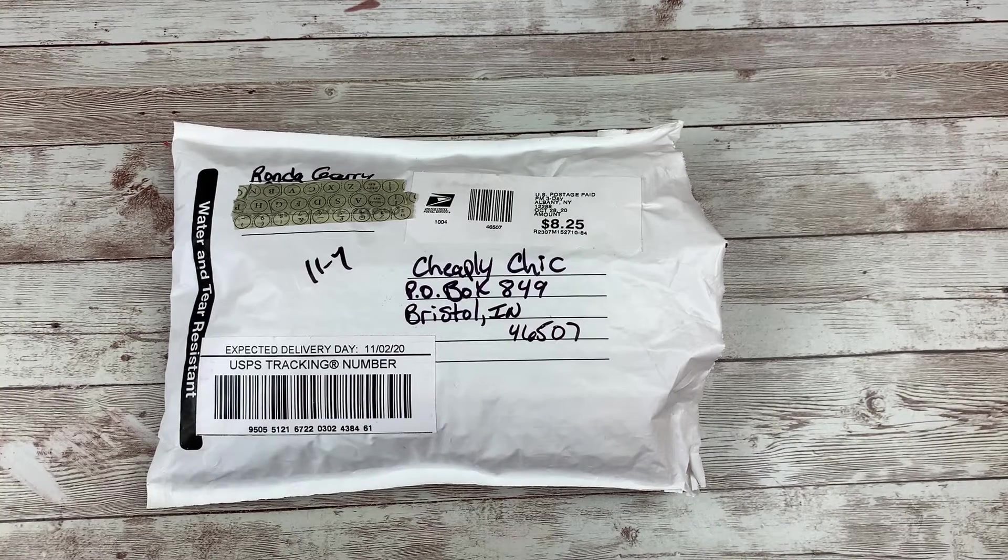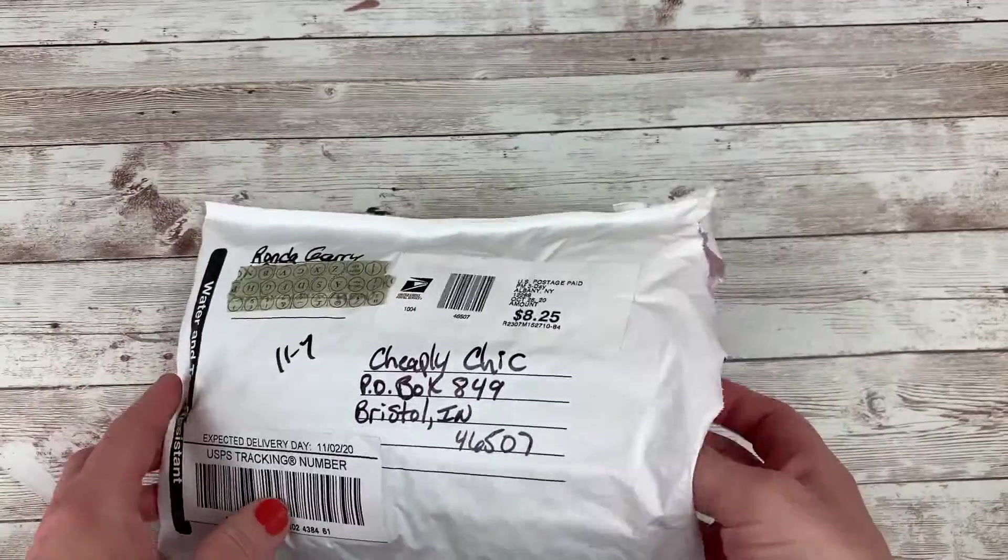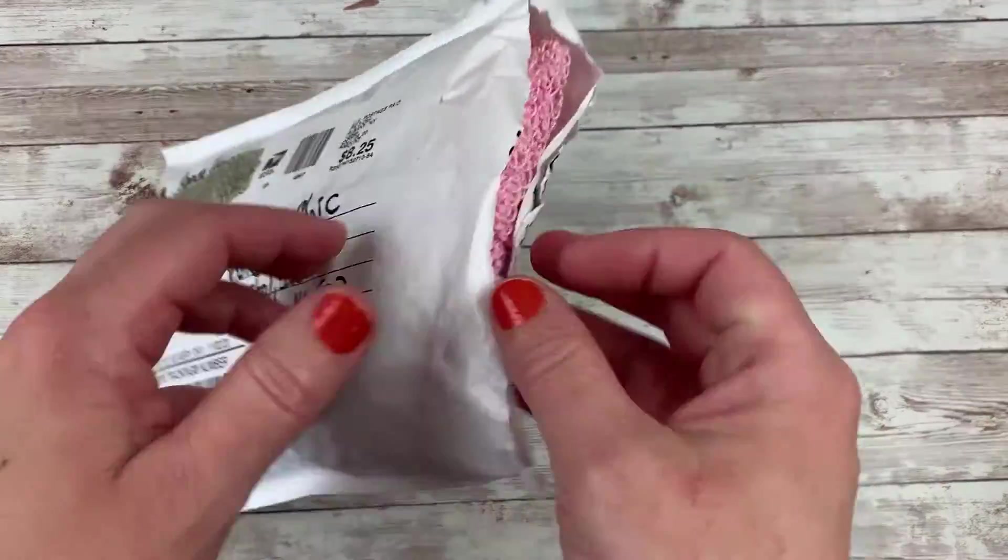Then I saw that it's literally the end of October and Rhonda, I'm so sorry. It's been so long. Okay, so this is the first package and I literally just cut it open. I hadn't peeked at this before.